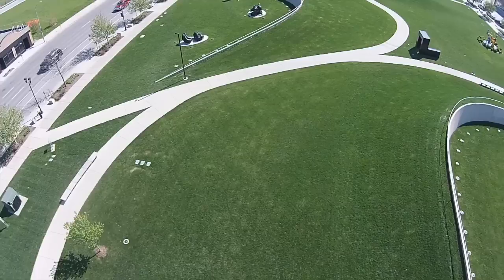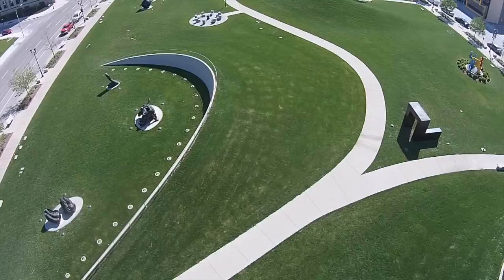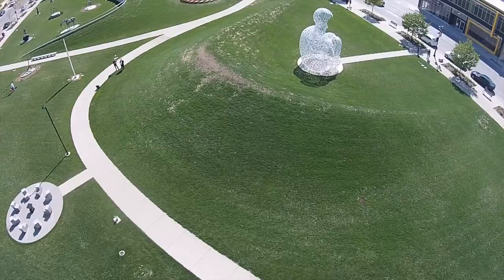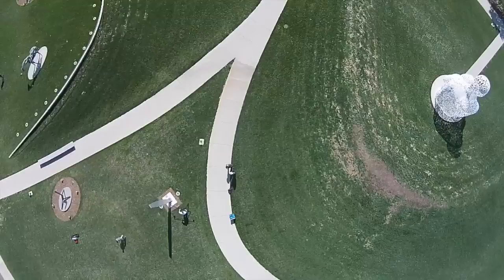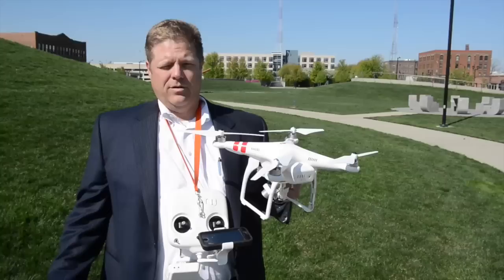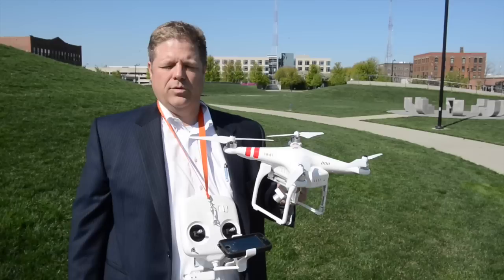How long have you been flying it? I've been flying this one for about a year. This is our second one, and they're constantly coming out with new upgrades and advancements, so it's really a neat tool. We've been able to get a good perspective on different developments and ground work, where in the past you would literally have to hire an airplane and take photographs. This just gives you a real-time record of where the construction process is on a lot of different projects.